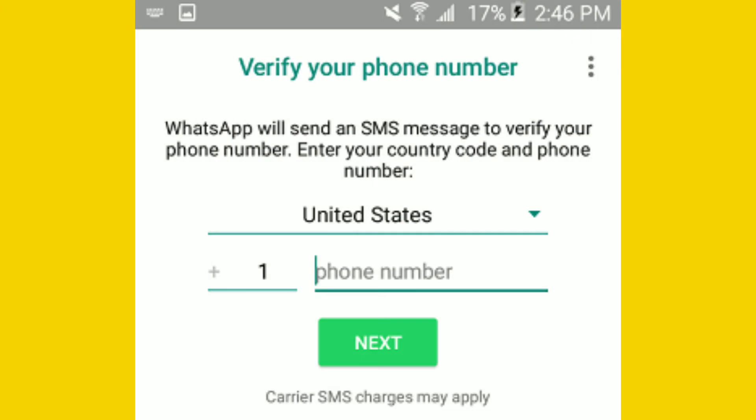Step 5: Select your country and phone number and tap on the Next button to receive a verification code from WhatsApp to your second phone number. Make sure the second phone number is active and can receive SMS messages.